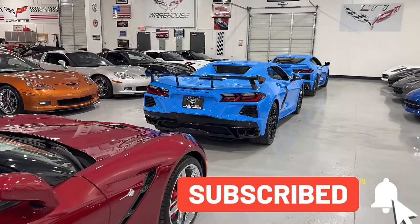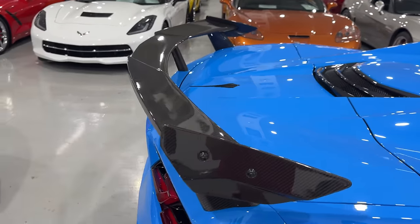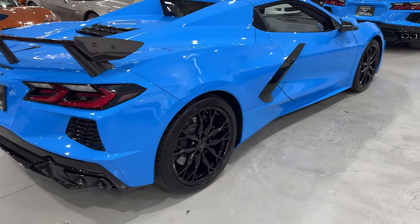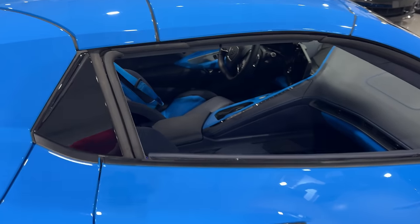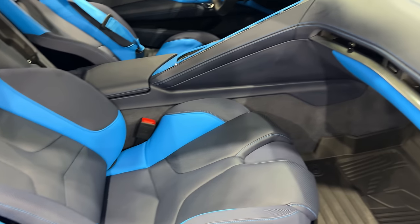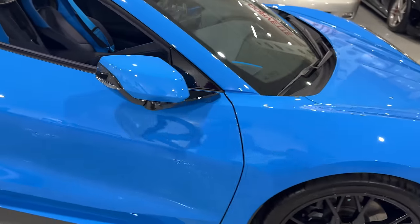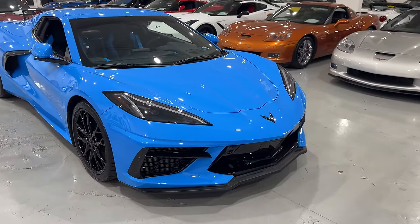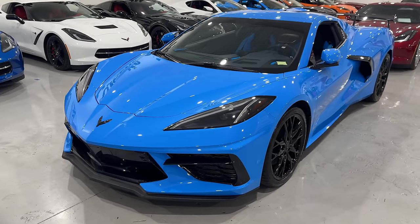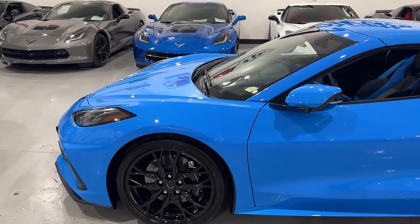We have another 2023 right here. This one has the black exhaust tips. It is a Z51 with the high wing spoiler — check this out, all exposed carbon fiber, looking fantastic. This one has the forged wheels and also the competition seats. The other one had the GT2; these are your comp seats, a little more snug for track days. It also has the weather textile floor mats. This one is also a convertible with carbon flash black badging and a front splitter. It has 3,327 miles, $97,995.